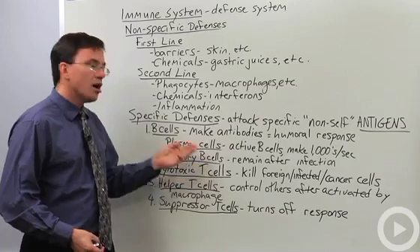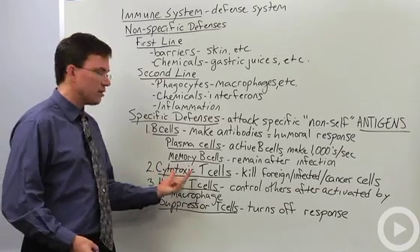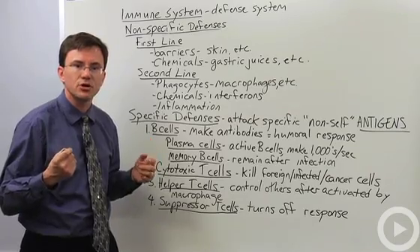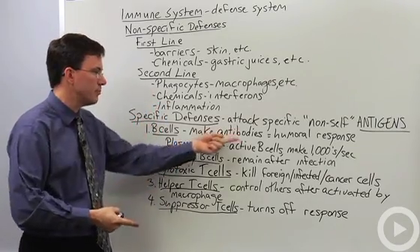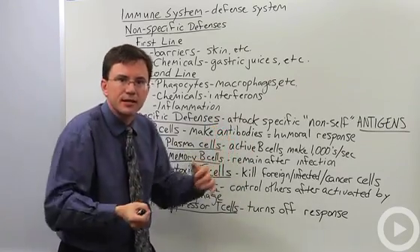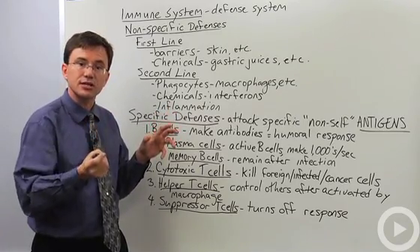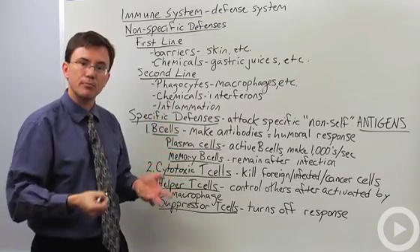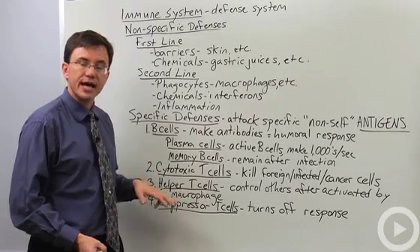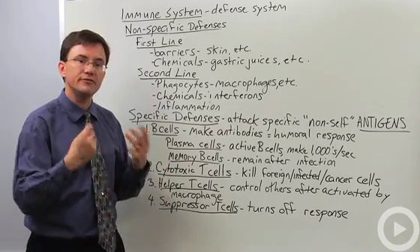Cytotoxic T cells, instead of working at a distance like B cells, get up close and personal. 'Cyto' means cell, 'toxic' means poison. These cytotoxic T cells are like special forces — they don't attack with cruise missile antibodies at range; instead they sneak close to the bad guys and stab them to death. They latch onto the membranes of foreign, infected, or cancer cells and pump in proteins that burst open the membrane of their victim. They too form memory cells after an infection, giving you a reserve that can quickly respond to future infections.